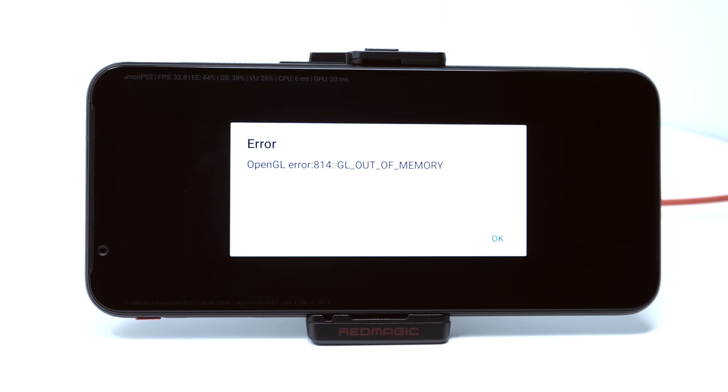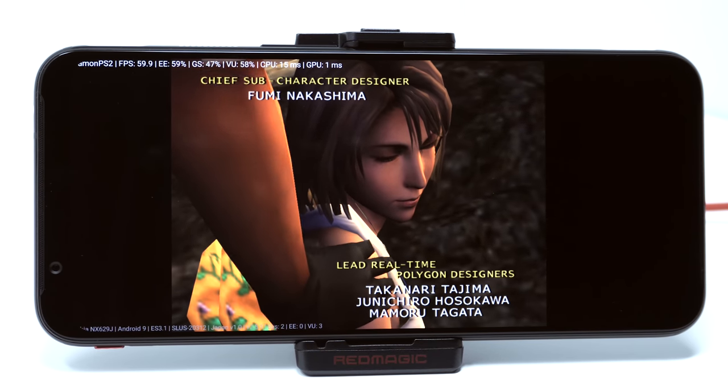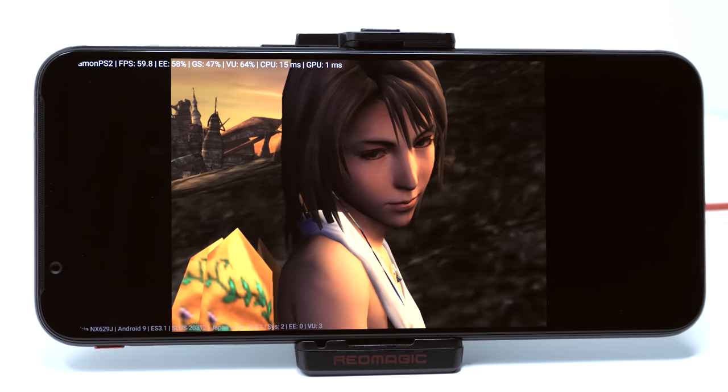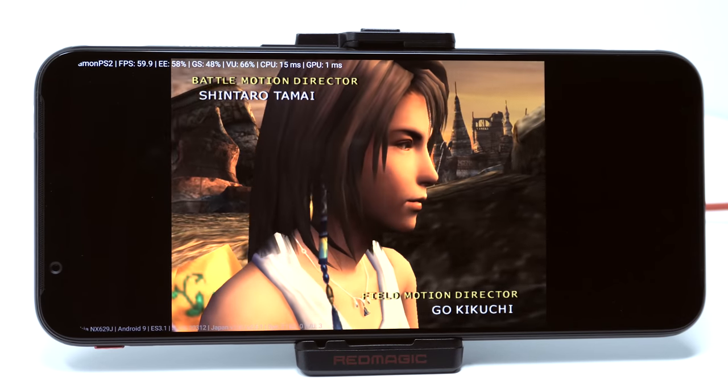With that in mind, I decided to try one more system: PS2. This is promising, but it didn't seem to run just quite yet. The app crashed while trying to run Metal Gear Solid 2, and while Final Fantasy X did turn on, the frame rate was pretty bad. Maybe they'll update the emulator in the future to make better use of this hardware, but that just hasn't happened quite yet — though it's something that could be happening in the future.